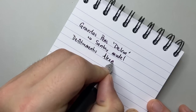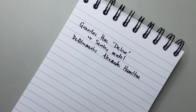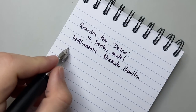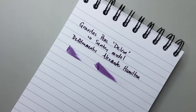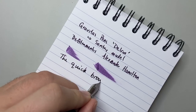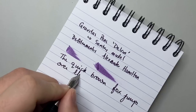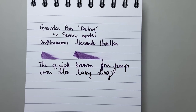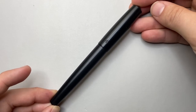The ink I have in this today is Diamine Indigo Alexander Hamilton, which is an astonishingly beautiful purple. In this pen it's super dark because this pen writes wet — I love it. It's smooth and super reliable. It's just a great, great pen.